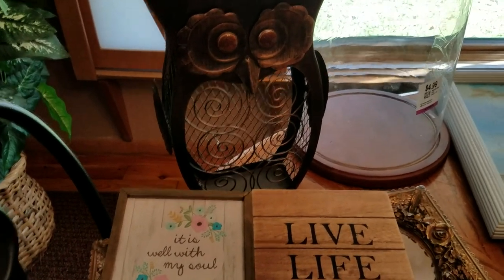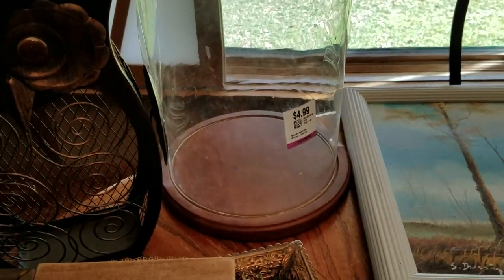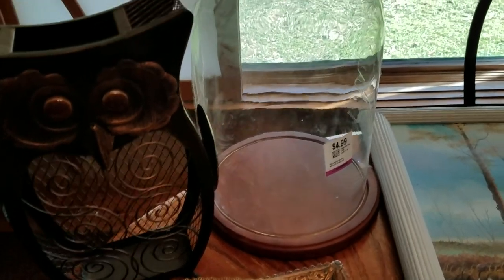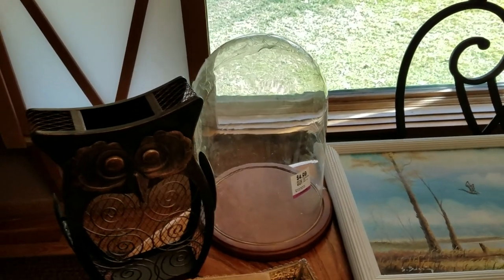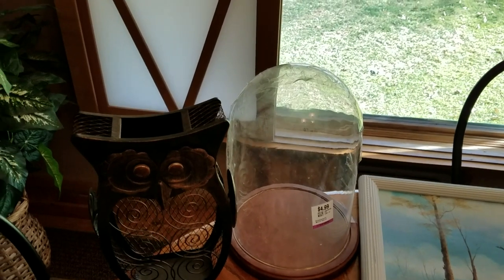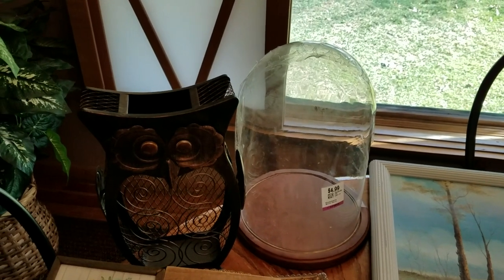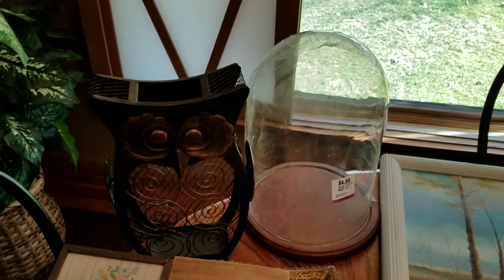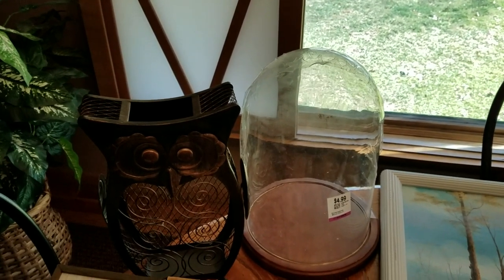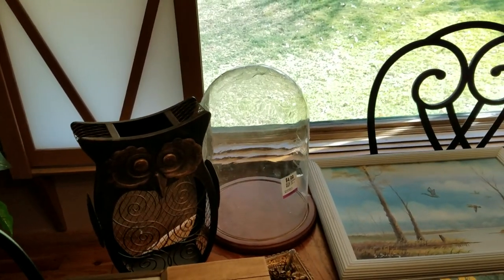That was definitely an easy pickup for that price. And this is interesting — it is a glass dome with a wooden bottom. It was $4.99, 20% off. I got a lot of ideas for this, so if you guys have an idea what I should do with it, let me know. I was thinking about gluing a little knob on the top and then maybe putting some burlap wound balls or something decorative in there. We'll see what my brain comes up with — that was a cute pickup as well.